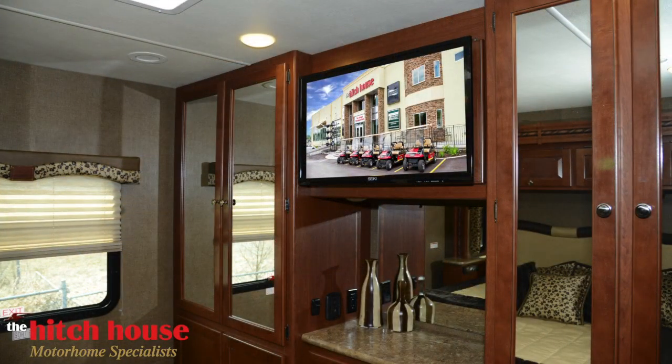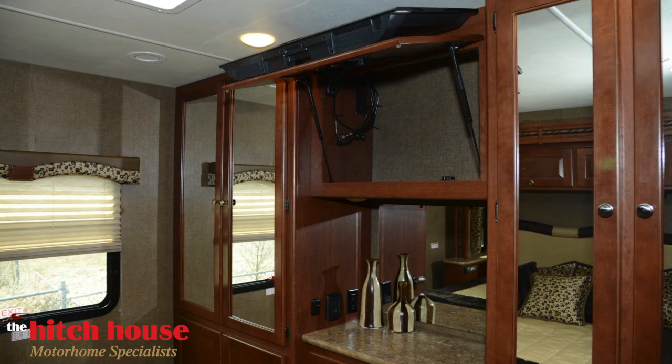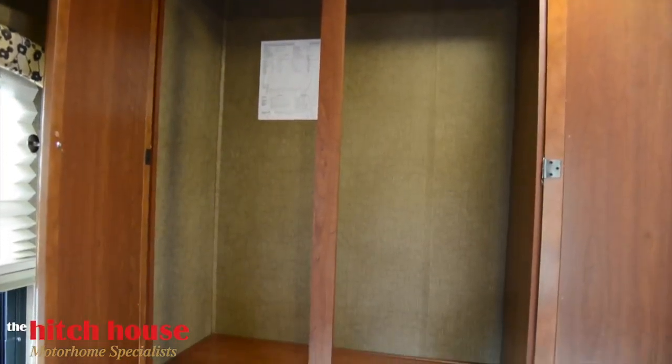If you're not quite ready for a great night's sleep, the master bedroom also features a 24 inch LED TV for your entertainment. And for your storage needs, you'll find space available behind the TV, as well as several closets within the room.